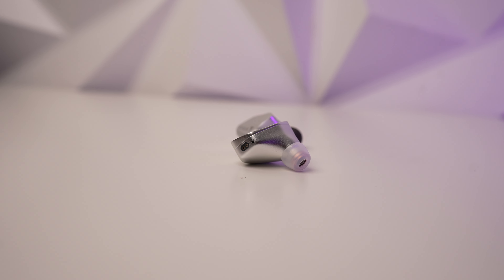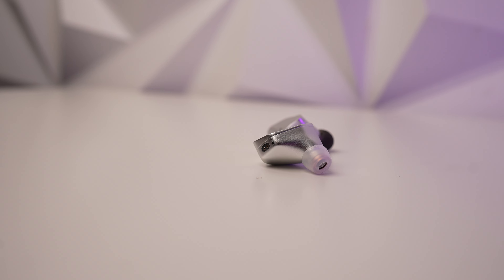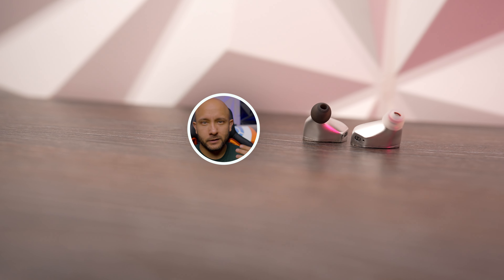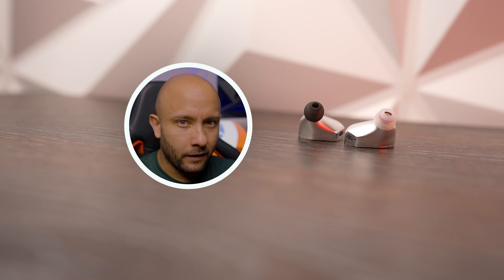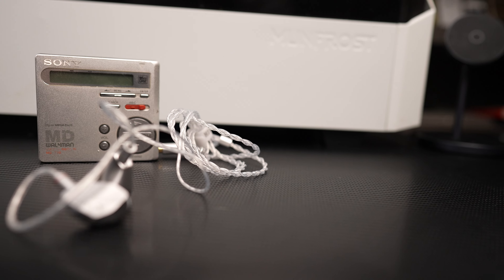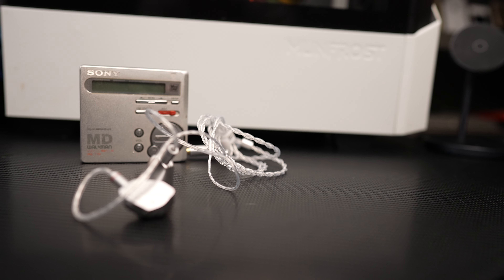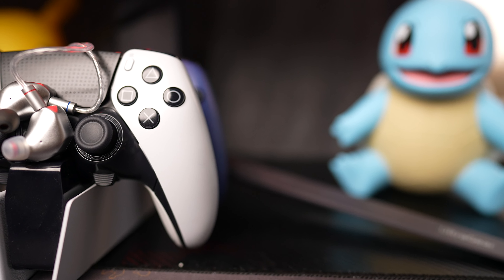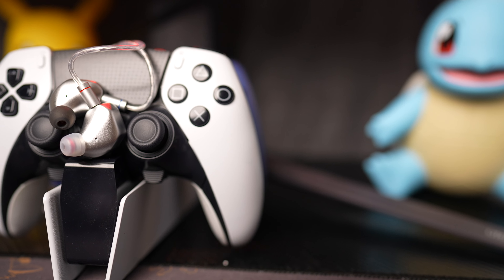So you can probably guess the type of audio signature these have. But before talking about sound, let's cover build quality and comfort. The build quality is very premium — they're completely metal on the outside, feels like aluminum, with the whale-inspired design on the exterior. As for comfort, they're pretty comfortable during long sessions, at least for my ears. My editor Pablo tried them too and felt the same way, so most people will likely find them comfortable, though it always depends on your ear shape.